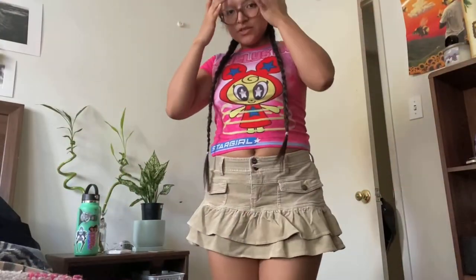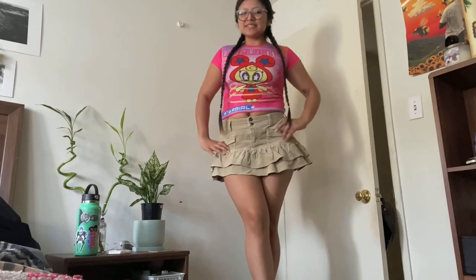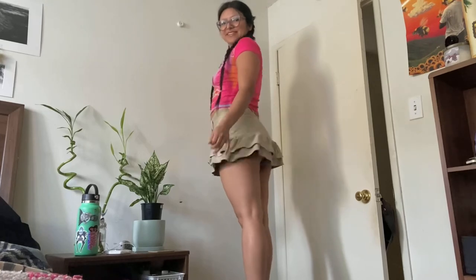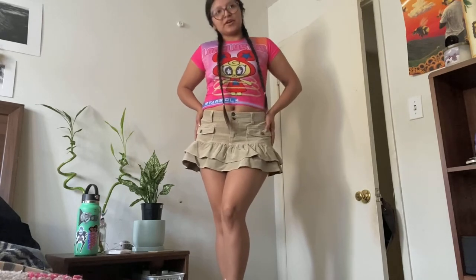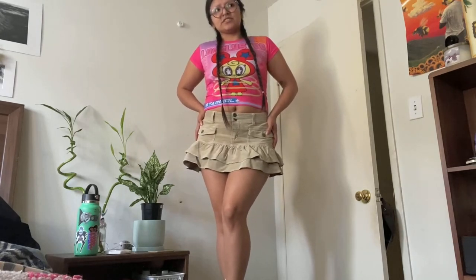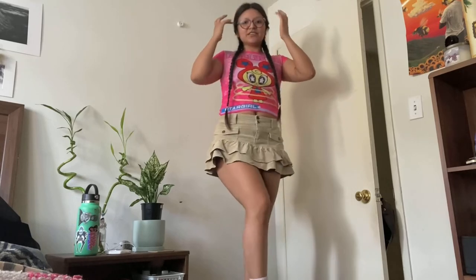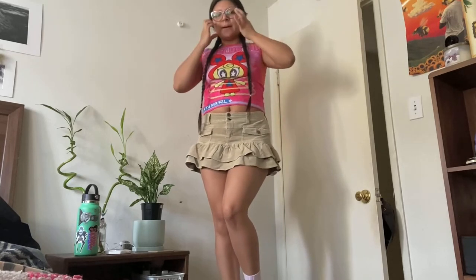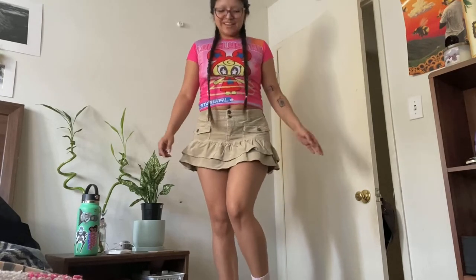I just got this one — it's a super super mini skirt. My butt is literally coming out the back, so I'll probably have to wear tights with it. I got this at a flea market in downtown LA — the Downtown Flea Market — for $15. I didn't get the seller's handle and I feel bad about that, but I'll tag the flea market. This one is so cute, I cannot wait to wear it.